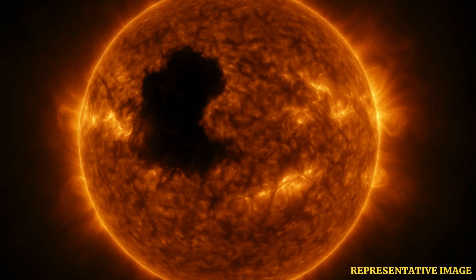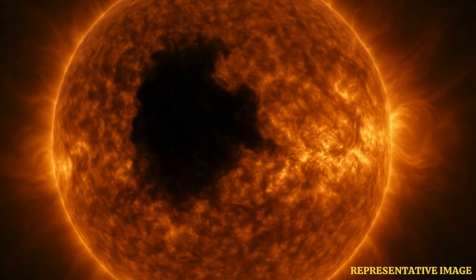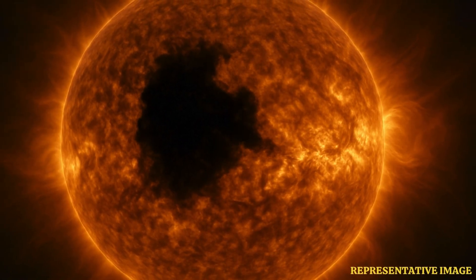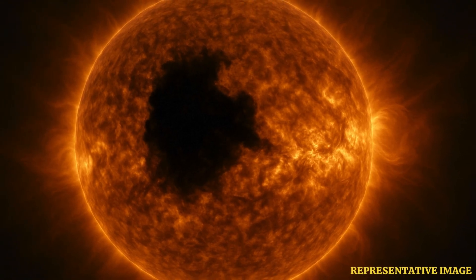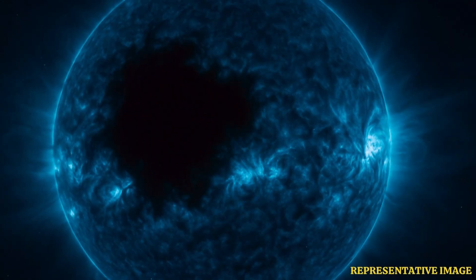The Coronal Hole is not exactly a hole, but a wide region which is comparatively cooler than the rest of the Sun's surface, and hence is appearing black. Coronal holes are magnetically open areas that are one source of high-speed solar wind. They appear dark when viewed in many wavelengths of extreme ultraviolet light.